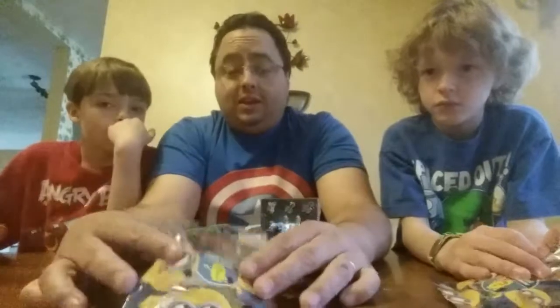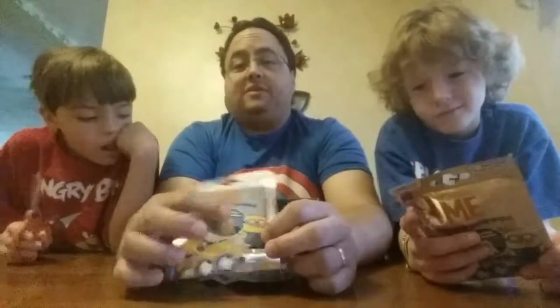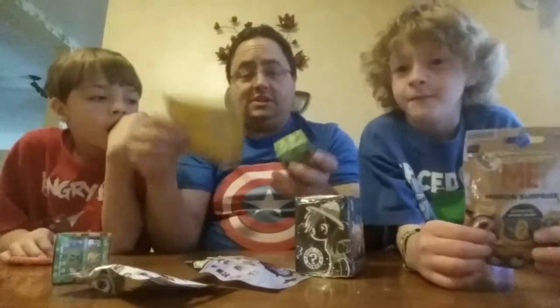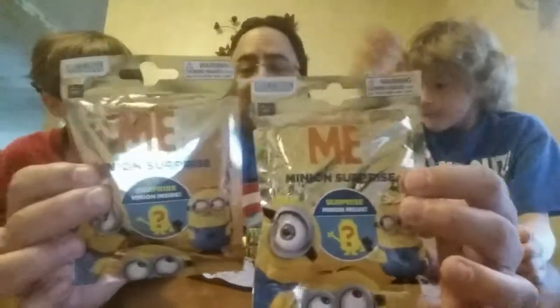Well hello again everybody and welcome to another installment of A Very Merry Unboxing. We just got back from Toys R Us and we picked up a couple things — actually mystery stuff to unbox. We got a couple Despicable Me minion surprises.